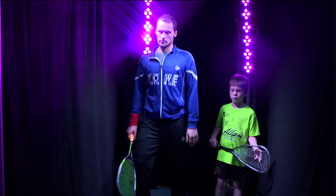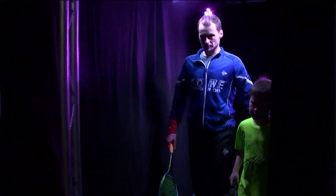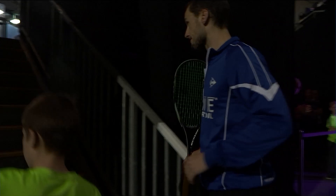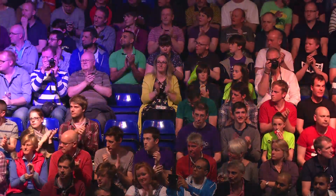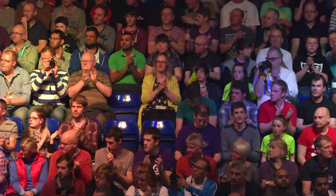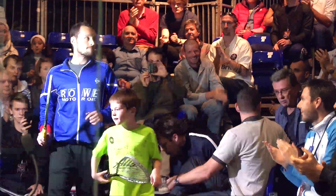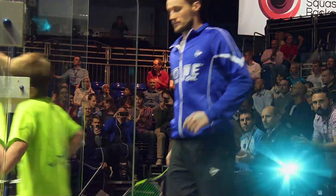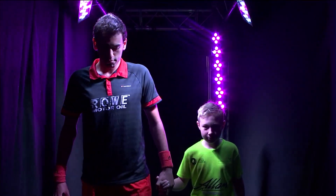From France, please welcome the number two seed, Gregory Gaultier. Please welcome the top seed from Egypt, Mohamed El Shabagi.